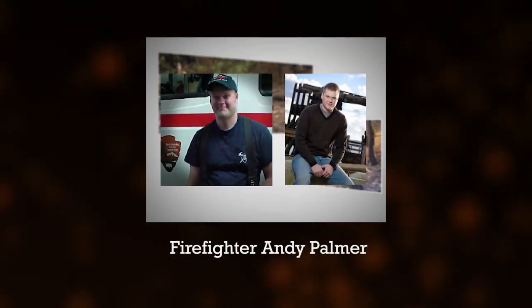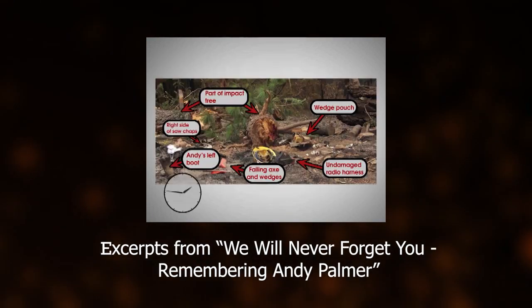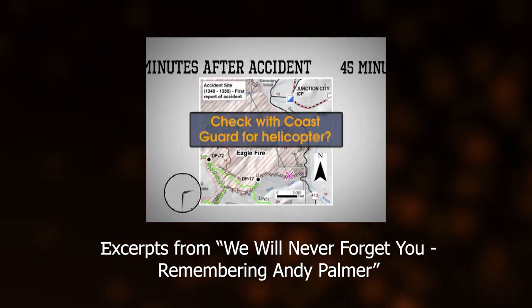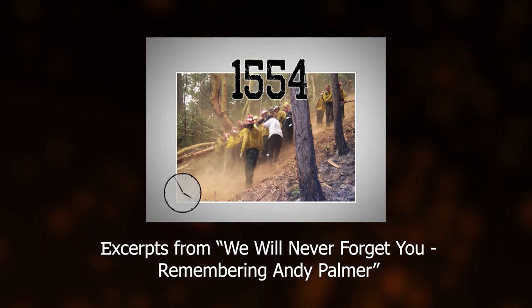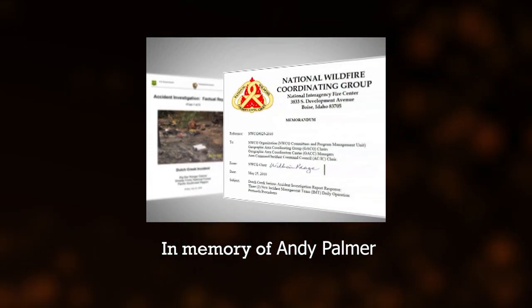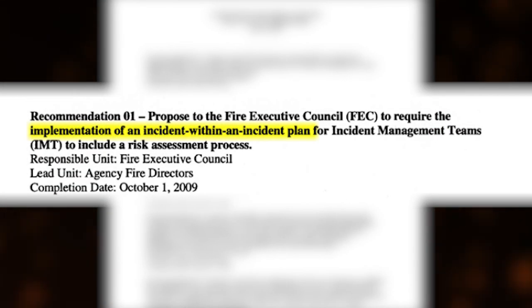On July 25, 2008, 18-year-old National Park Service wildland firefighter Andy Palmer was fatally injured in a tree-falling accident on the Eagle Fire burning on the Shasta Trinity National Forest in California. Three hours and 26 minutes after he was injured, emergency medical personnel pronounced Andy dead at the Reading Airport. He never made it to a hospital. Andy's death was a jarring wake-up call for many in the wildland firefighting community.